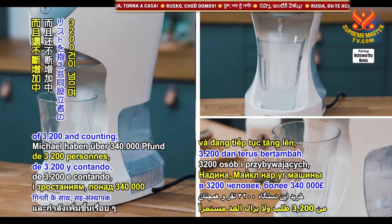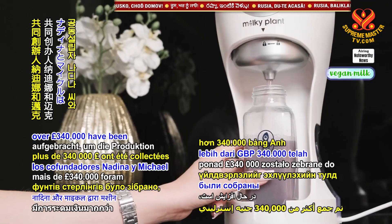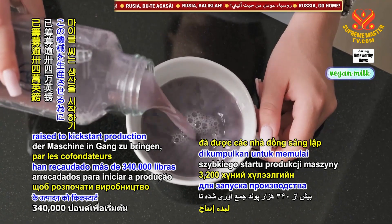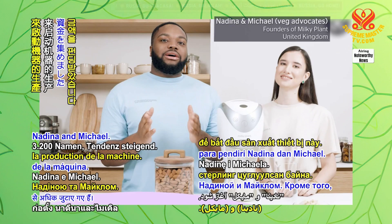With a waitlist of 3,200 and counting, over 340,000 pounds have been raised to kick-start production of the machine by co-founders Nadina and Michael.